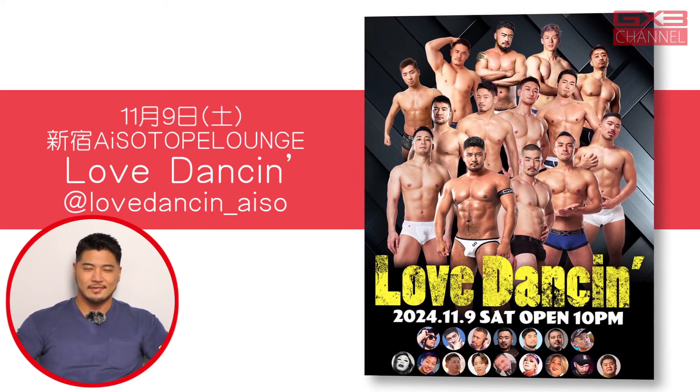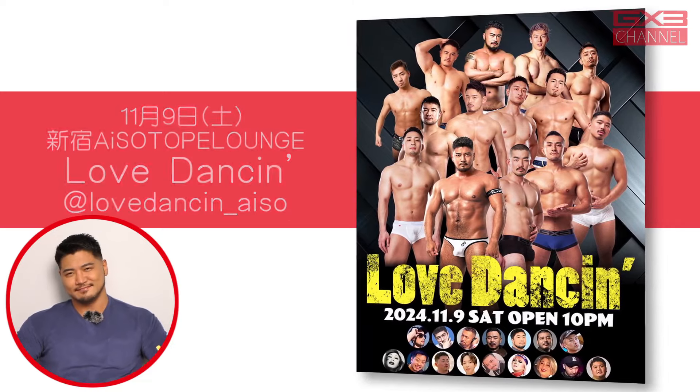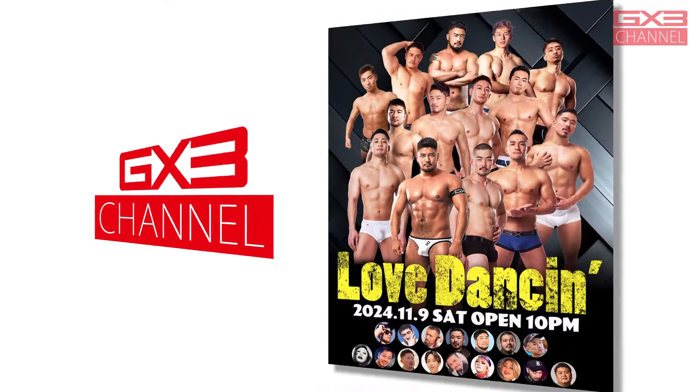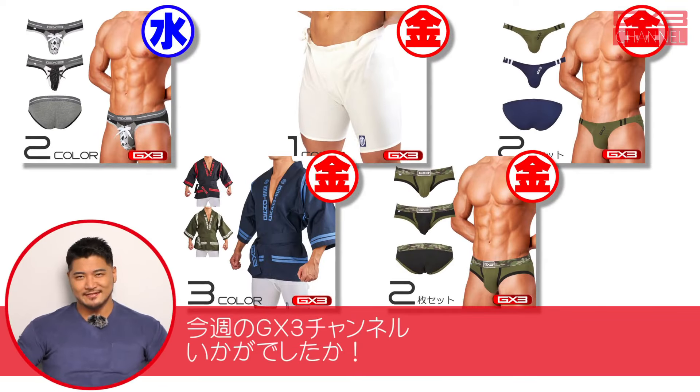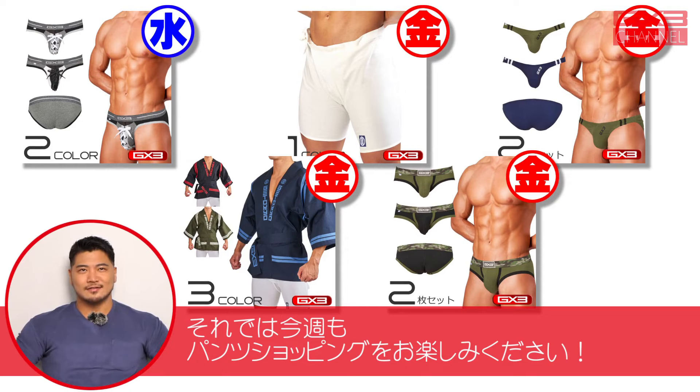G×3コラボイベントインフォメーション。G×3は様々なイベントとコラボしています。この先はご覧のイベントとコラボしていきます。G×3は衣装などでサポートします。詳しくは各イベントのSNSをご覧ください。今週のG×3チャンネルいかがでしたか。最後までご覧いただきありがとうございました。それでは今週もパンツショッピングをお楽しみください。